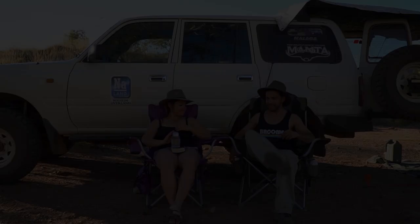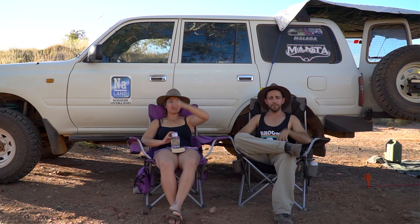This series is powered by Medicar Automotive, Malaga Suspension and Manta Performance Exhausts. We have now completed about 700km of the Canning Stock Route, so we thought it was a good opportunity to stop, have a bit of a think about what we've done, and give you some feedback on some of our experiences on the road.